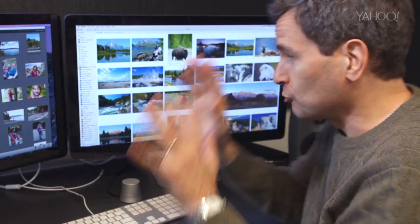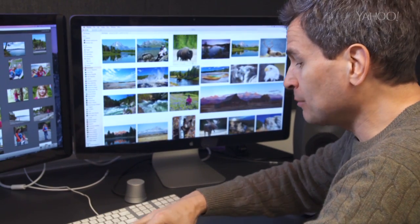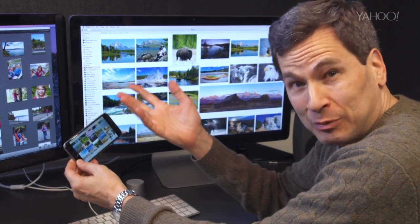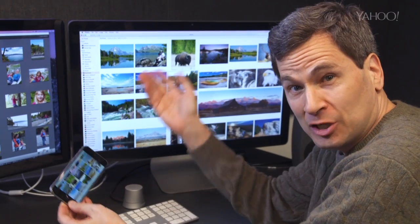Above all, for the first time you've got real automatic wireless simultaneous syncing of your entire photo library across all your Apple stuff: iPhones, iPads, and your Macs.